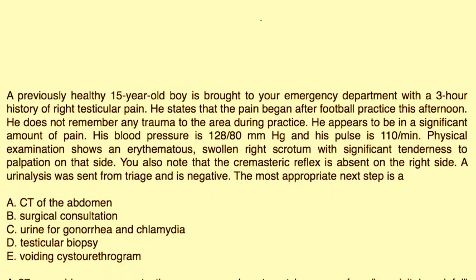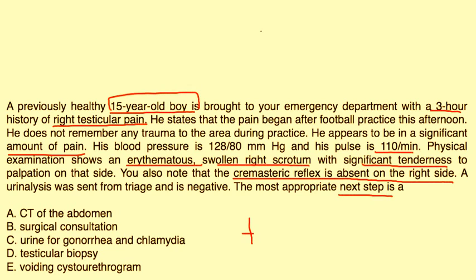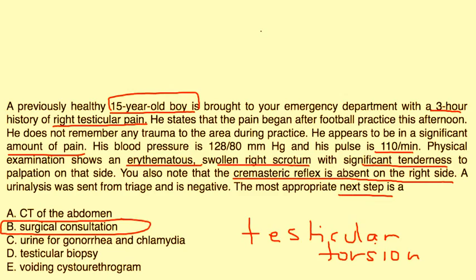Let's take a look at a couple of clinical vignettes. A previously healthy 15-year-old boy is brought to the emergency department with a three-hour history of right testicular pain. The pain began after football practice; he does not remember any trauma to the area. He appears to be in significant pain. Blood pressure is 128, pulse is 110. Physical exam shows an erythematous, swollen right scrotum with significant tenderness to palpation. The cremasteric reflex is absent on the right side. A UA was sent and is negative. The most appropriate next step — this is a classic case of testicular torsion, and without a doubt you should immediately get a surgical consultation to get this fixed surgically.